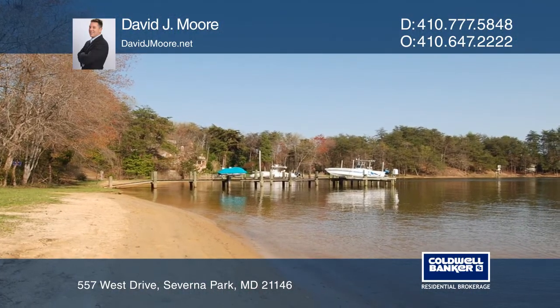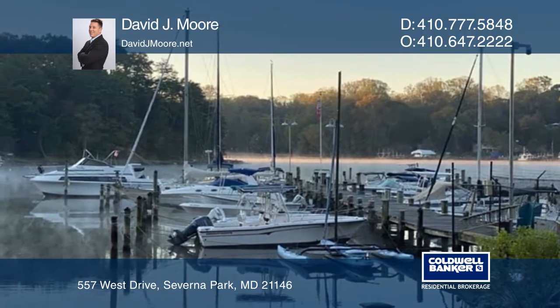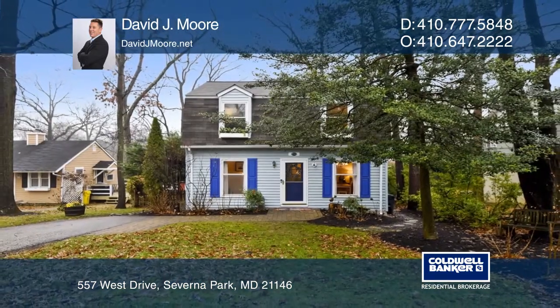You will enjoy the convenience of nearby restaurants, shopping, Severna Park schools, and much more. Call David J. Moore today for a private showing.